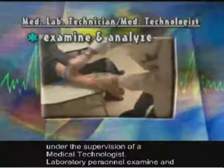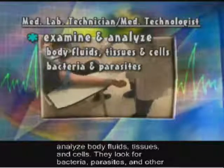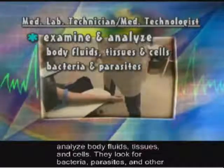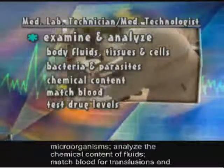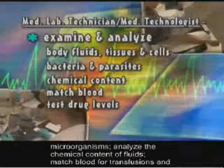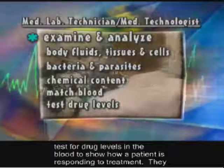Laboratory personnel examine and analyze body fluids, tissues, and cells. They look for bacteria, parasites, and other microorganisms, analyze the chemical content of fluids, match blood for transfusions, and test for drug levels in the blood to show how a patient is responding to treatment.